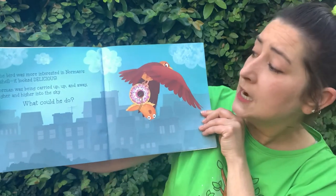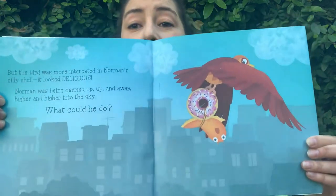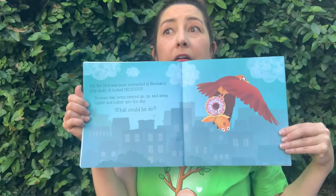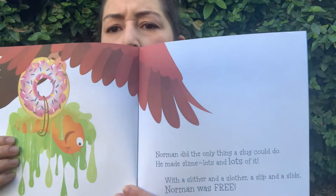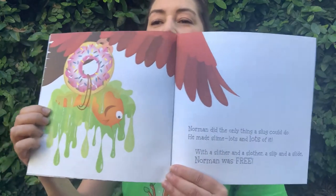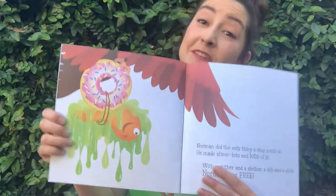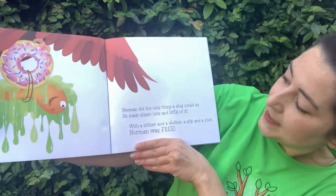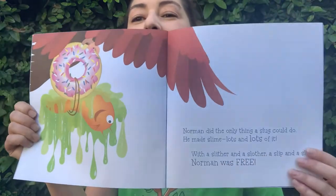It looked delicious! Norman was being carried up, up, and away — higher and higher into the sky. What could he do? What's going to happen to Norman? Norman did the only thing a slug could do: he made slime. Lots and lots of it. Slugs are good at making slime — snails too. With a slither and a slither and a slither and a slip and a slide, Norman was free.